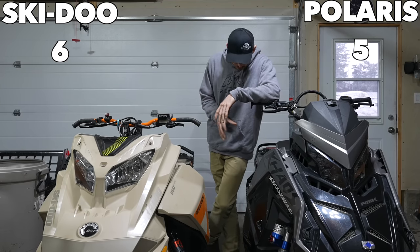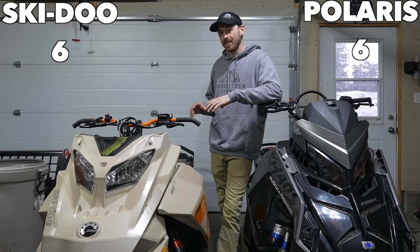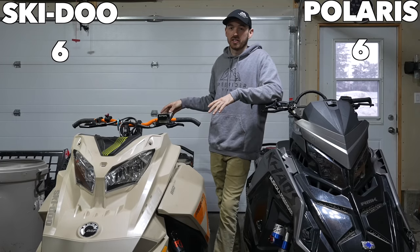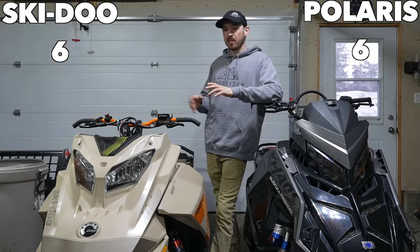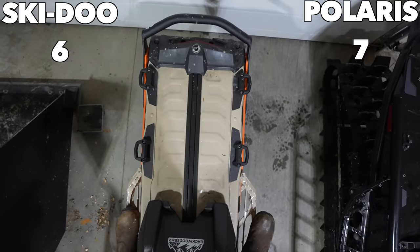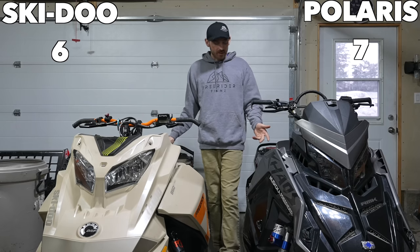I prefer the running boards on the Polaris — they get less ice build-up than the Skidoo, especially when it's cold. The back of the Skidoo running boards gets a tremendous amount of ice build-up where the Polaris doesn't get much at all. That's due to the Skidoo's heat exchanger being on top of the tunnel at the back, whereas the Polaris has it under the gas tank. Also, the taper tunnel on the Polaris makes a huge difference — at first I thought it might be gimmicky, but even when trenching it just keeps going.